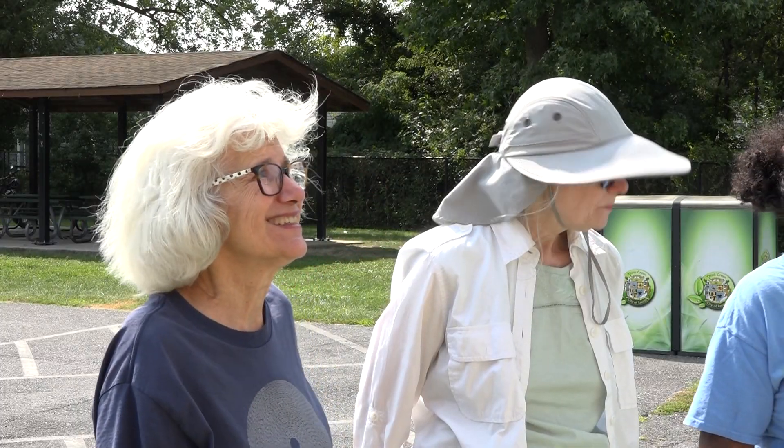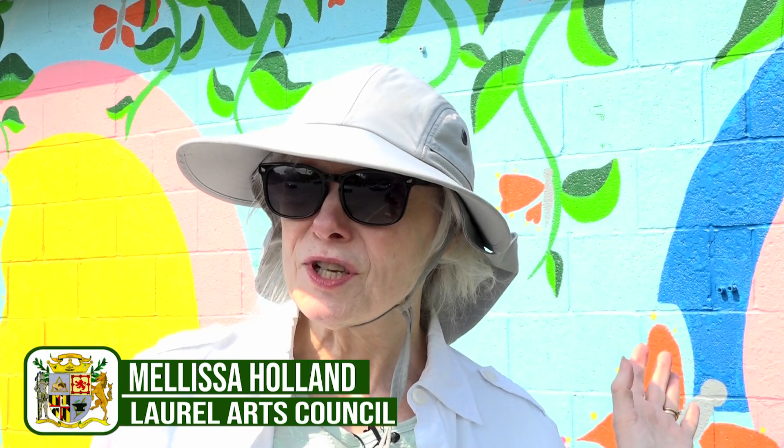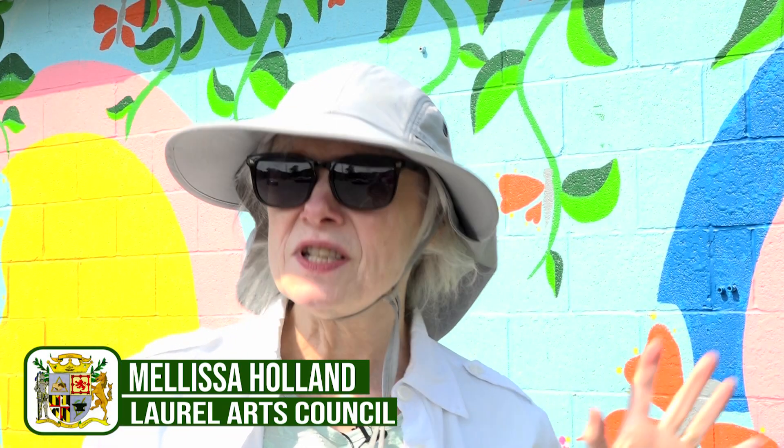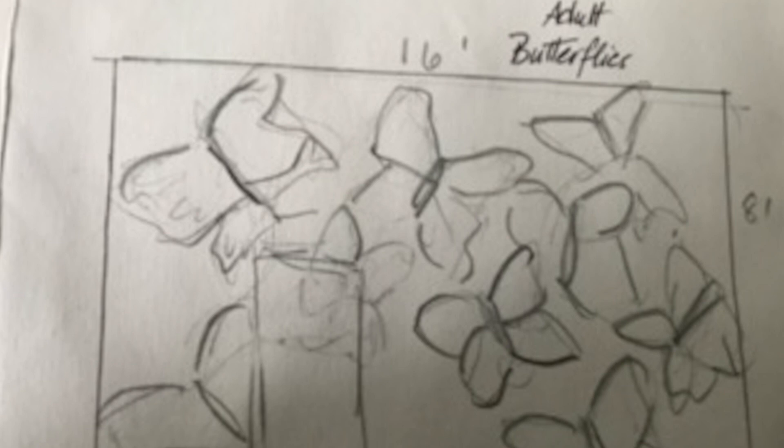Cheryl Dyer from Laurel for the Patuxent came to the Laurel Arts Council with the idea of using all four sides of the tool shed to represent the four stages of the monarch butterfly's metamorphosis. We loved the idea, we loved her sketches, and we happened to have some grant funding that would allow us to sponsor it.